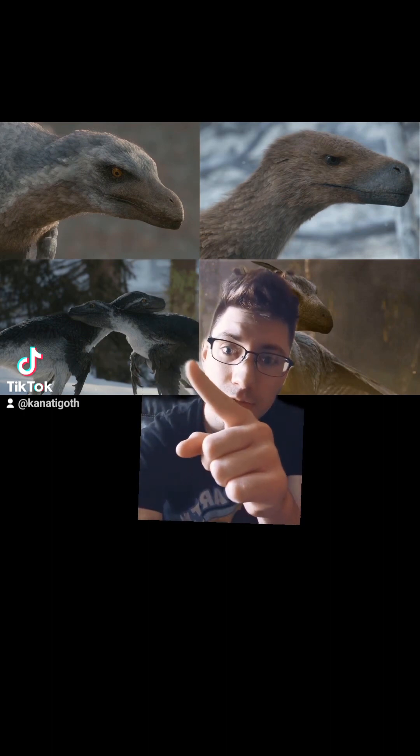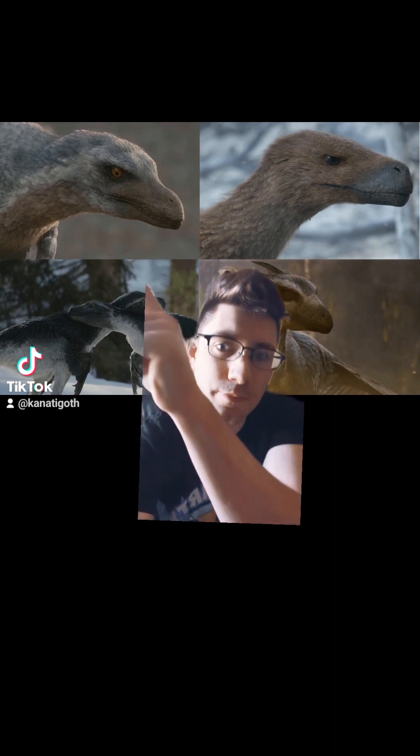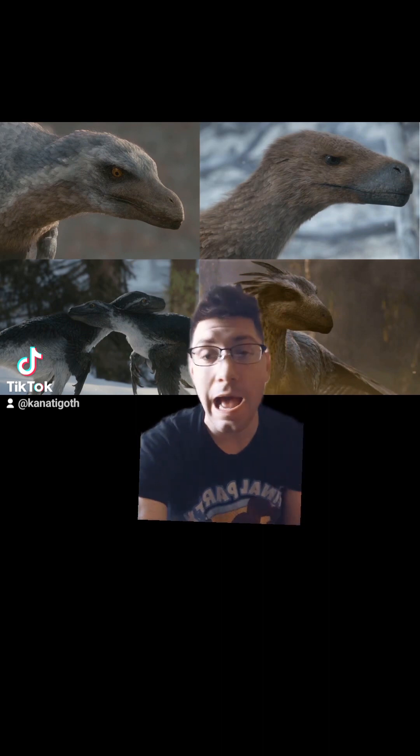Those quill notches are anchor points for those large flight feathers — these right here. So the anchor points for these, you can see them in the forearm right here. This is Dromaeosaurus, but that guy up there is Velociraptor. There is evidence of quill notches in Velociraptor's forearms. For the rest of them, I'm not quite sure, but definitely Velociraptor.